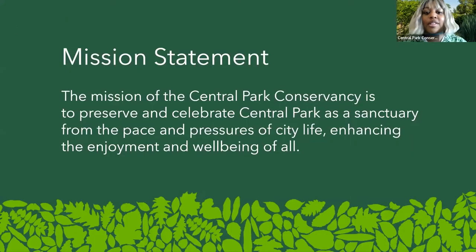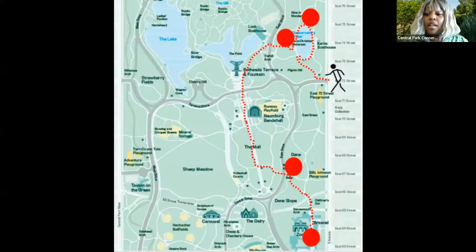Our mission statement, as part of the Central Park Conservancy, is to preserve and celebrate Central Park as a sanctuary from the pace and pressures of city life, enhancing the enjoyment and well-being of all. Today our weekly walk is going to start right at East 72nd Street and end around East 64th Street. So we do have a lot of ground to cover — let's start our journey through Central Park.